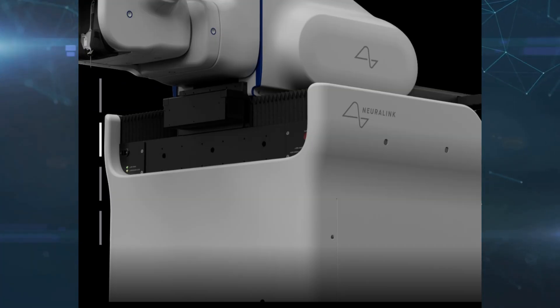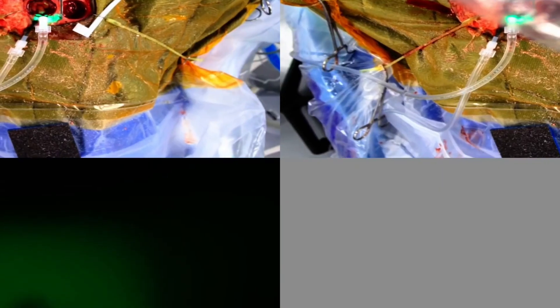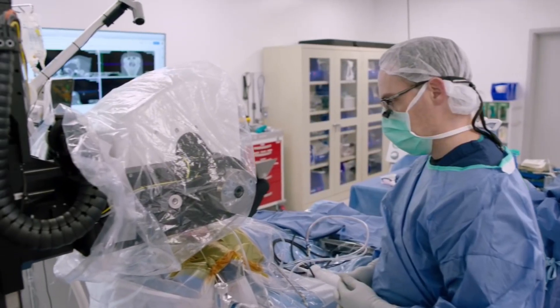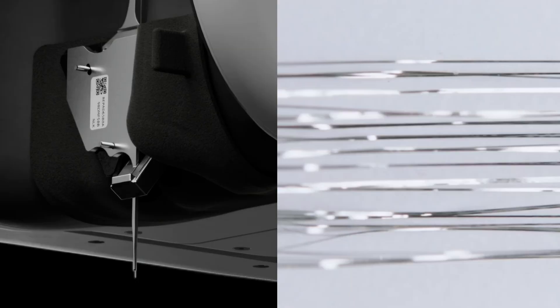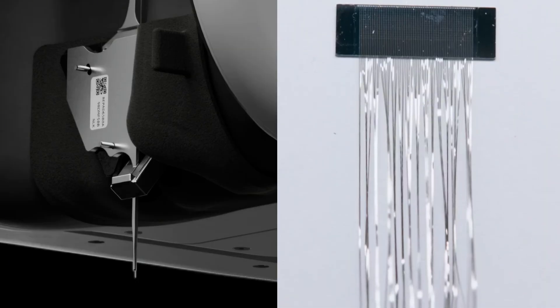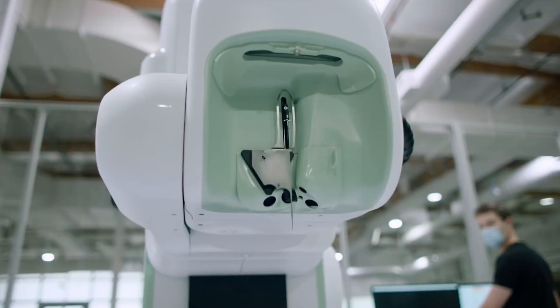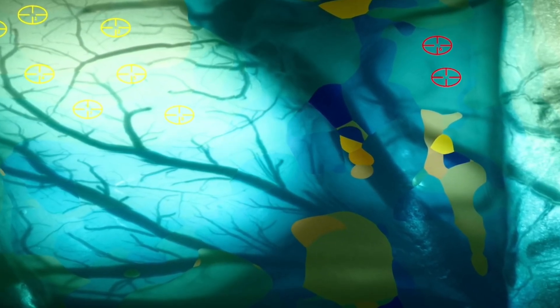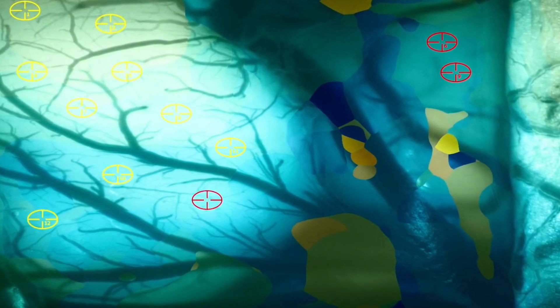The base structure, robust and sturdy, is the foundation of the entire operation. It is designed to ensure absolute stability during the procedure, eliminating any potential for error due to involuntary movement or external disturbances. With the patient's head securely positioned, the base structure creates an optimal environment for the robot head to function. The robot head is equipped with a hair-thin needle designed specifically to navigate the intricate landscape of the human brain, avoiding blood vessels and ensuring minimal disruption to brain tissue.